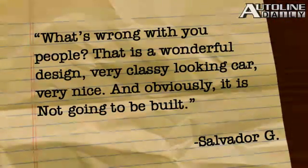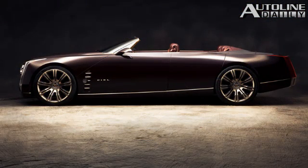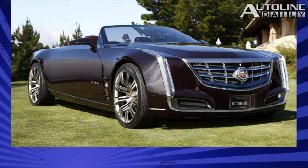Salvador G. didn't like everyone criticizing the Cadillac CL Concept car. "What's wrong with you people?" he asks. "This is a wonderful design, very classy looking car, very nice, and obviously it is not going to be built." Actually, Salvador, they tell me that concept is going to be very close to the flagship sedan — not a convertible, but the flagship sedan that Cadillac's working on — that will be out in about three years.